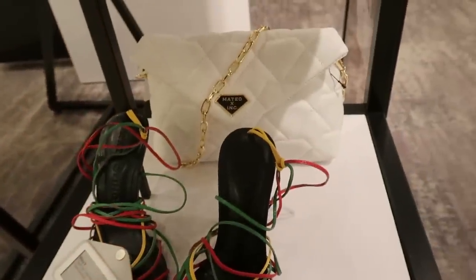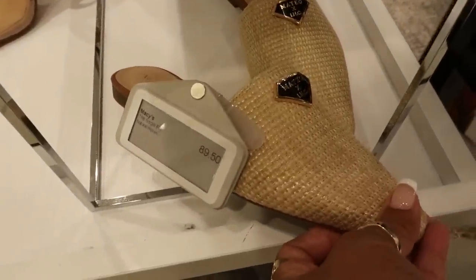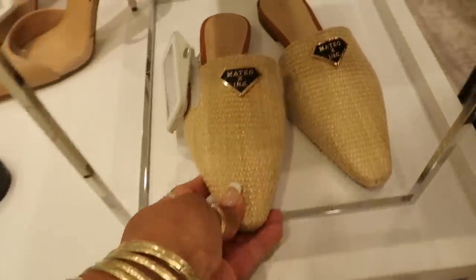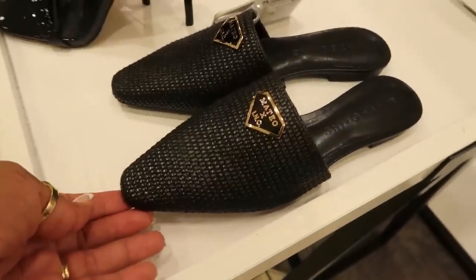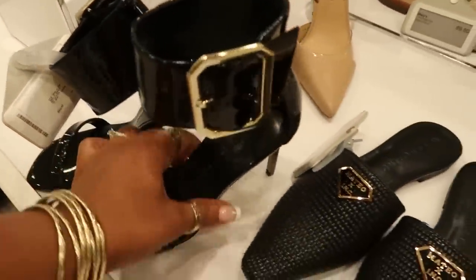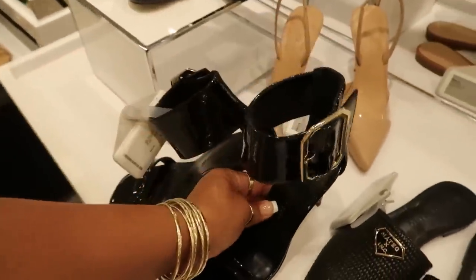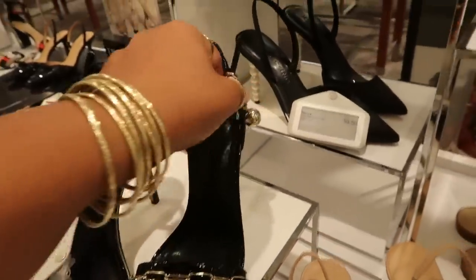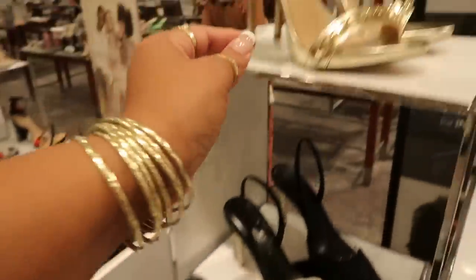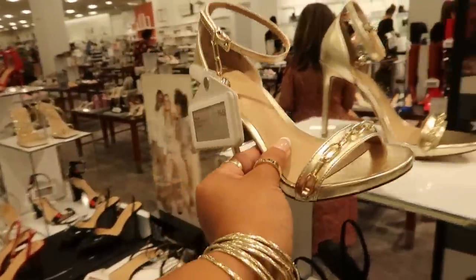And then down here for the same price, $99.50, they have these pretty like Rasta colors with the straps. These are also the same International Concepts collab with Mateo. And they have those in black. These heels, $99.50 with the big buckle around the ankle. This one right here I really liked — that little ball that hangs around your ankle, and then it had the chain around the top of the foot. Those are $99.50 as well.